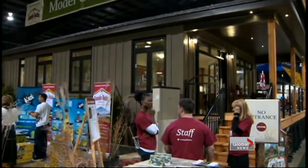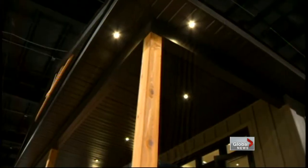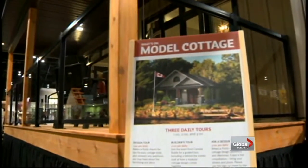Yeah, we're at the Cottage Life Show. We're in this unbelievable home here that was pre-built in Lindsay, Ontario by a Canadian company called Canada Builds and shipped here in two pieces, in two units, and assembled all within three weeks. It's phenomenal. Now, this is the first time in the 20 years that you've had this show that you've had a pre-built cottage here.